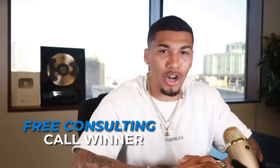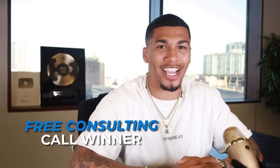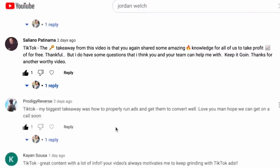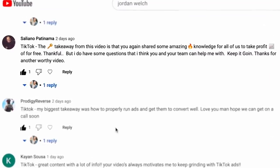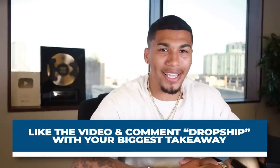Before I leave, I need to announce the free one-on-one consulting call winner from last week's video. The winner is Salino Pantama — congratulations! Reach out to me on Instagram at AC underscore Hampton and we'll hop on a one-on-one Zoom call to look over your ads, products, and answer any questions. And if you want a chance to win next week, smash that like button and comment the word 'dropship' along with your biggest takeaway.